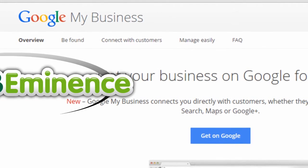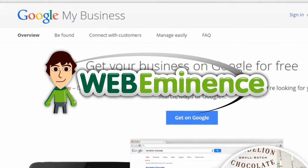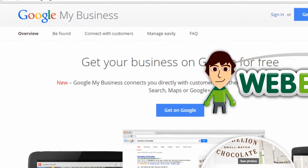This is Ryan from WebEminence.com, and I'm going to help out one of my clients by adding his business to Google, and I'll let you watch the process.